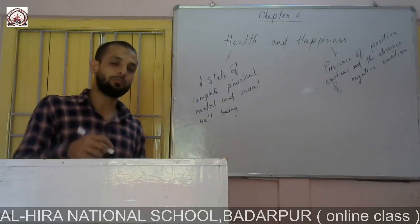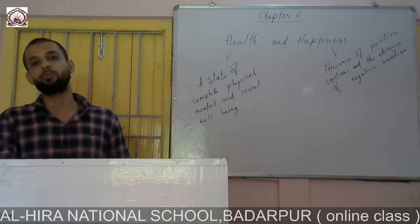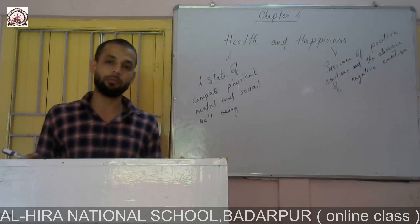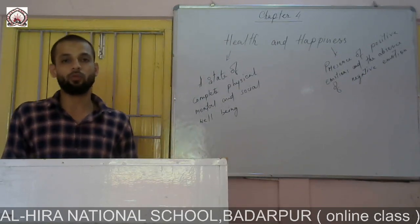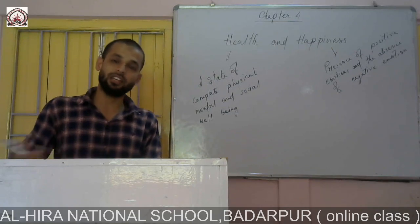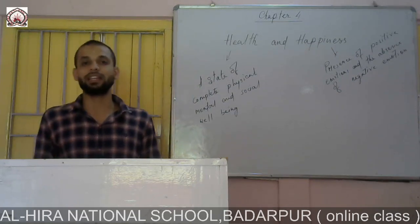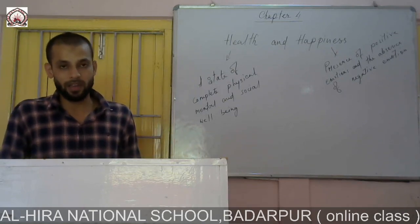Another important thing — every morning we come to school. If you do not arrange your books and copies according to the routine, you may feel sad and worried before coming to school. So before going to bed, you may arrange all these things so that the next morning you can easily get everything ready. If you do like this, there is a good chance of living a healthy and happy life.